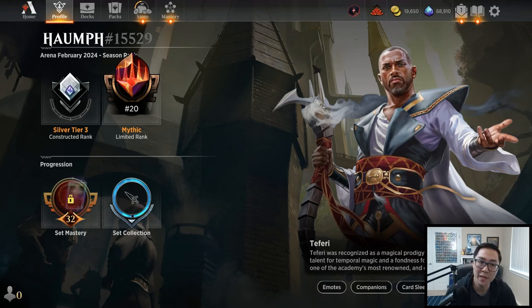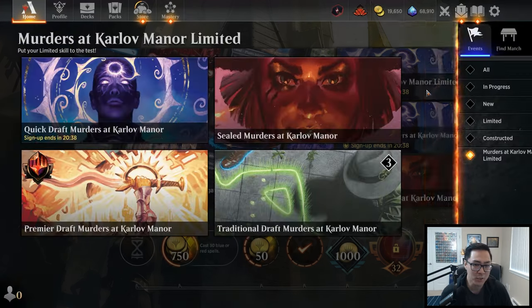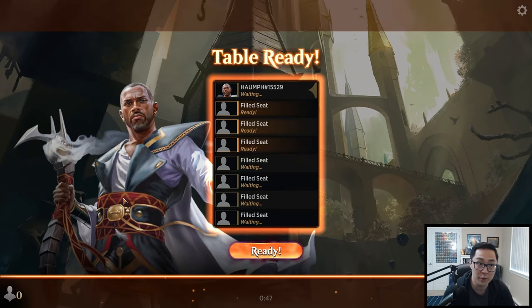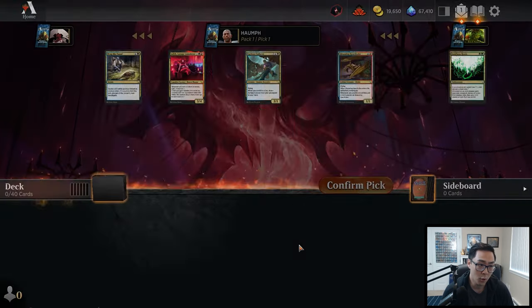Hello and welcome everybody to another Murders at Karlov Manor draft. We are now in the top 20 — we were in the teens in yesterday's video, but some people jumped us. We're still well on pace. We had a really sweet borrow stack and hopefully we can continue on that and maybe end in the teens again. Before this draft fires, I want to shout out all the patrons of my new Patreon channel — link in the description below. Now let's hop straight in and open some sweetness.